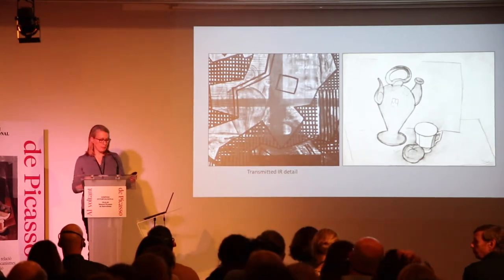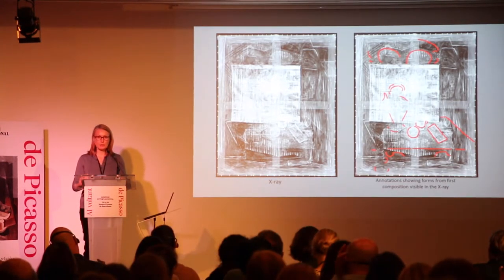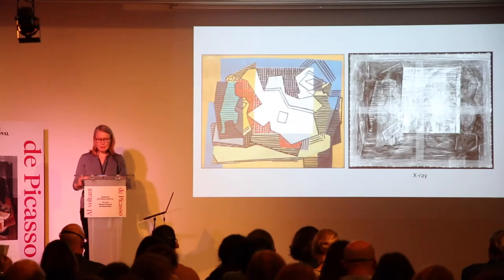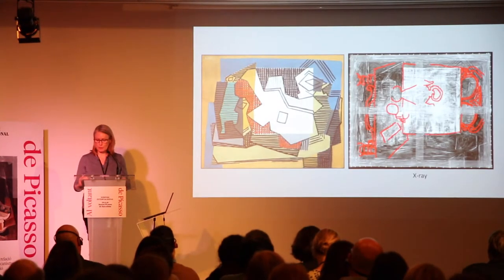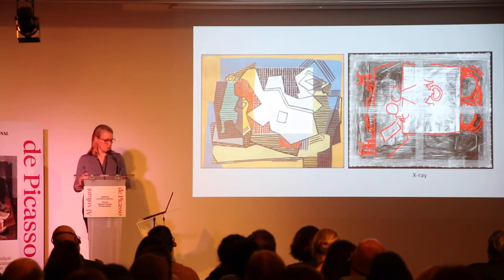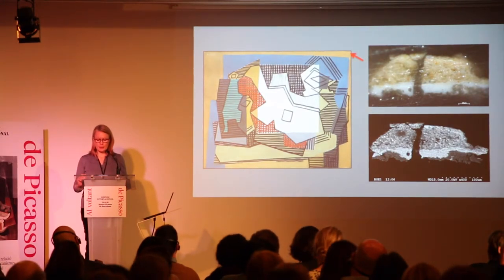Some brushwork related to the possible newspaper also comes to light in the transmitted infrared. In the X-ray, the density of some forms, particularly the three smaller objects on the tabletop surface, indicates the first composition was painted in and built up to some degree. The brushwork observed in the X-ray, however, relates mainly to the 1922 still-life painting. Only the dense white square underneath the guitar seems to correspond to an earlier form — the rectangular backdrop leaning against the back of the chair — with its edges slightly adjusted. From the surface of the painting, there is really no evidence of this earlier composition. A cross-section from the upper right corner indicates that the artist applied a lead-white base ground layer over the first painting before starting the second composition.